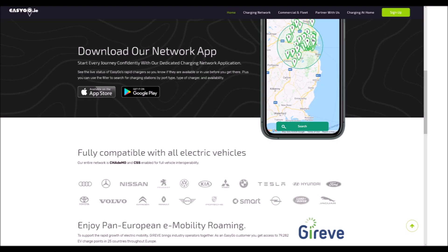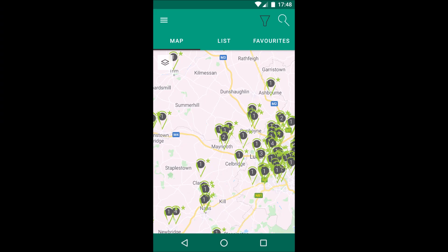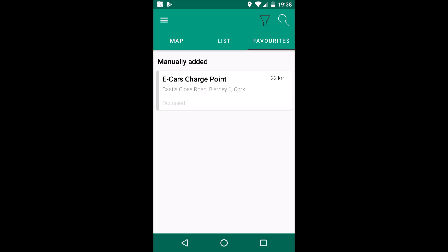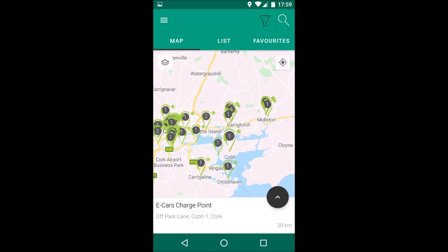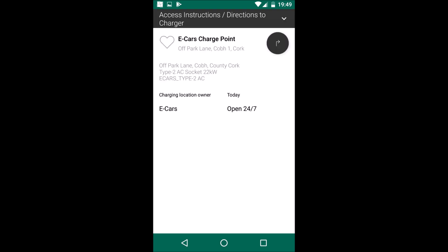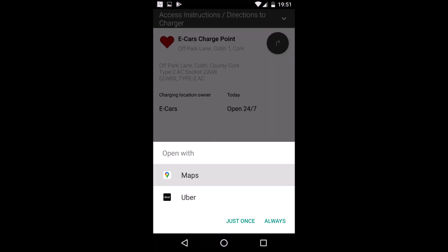You can download the EasyGo app for Apple and Android devices. Let's take a look at the Android app. When you open the app, it opens in map view where you can double tap to zoom in and pinch to zoom out. You can select list to view nearby chargers or favourites to see your favourite chargers. When you tap on a charge point, the address and distance is displayed at the bottom of the screen. Tap this area or the little chevron and you get more detailed information. You can tap the heart on the left to favourite the charge point or the arrow on the right to open route instructions in another app such as Google Maps.